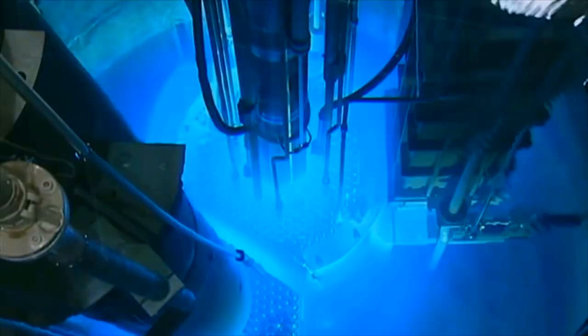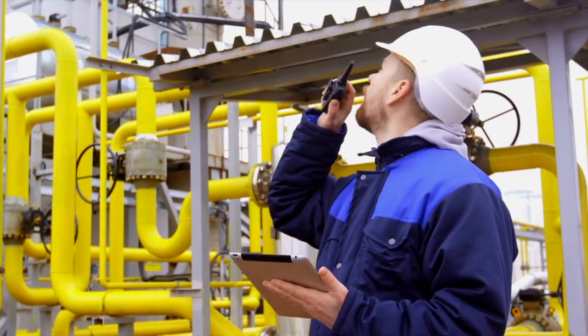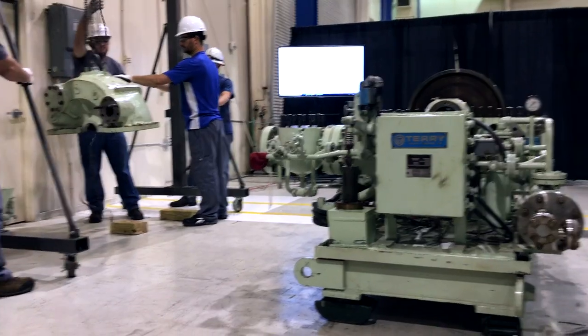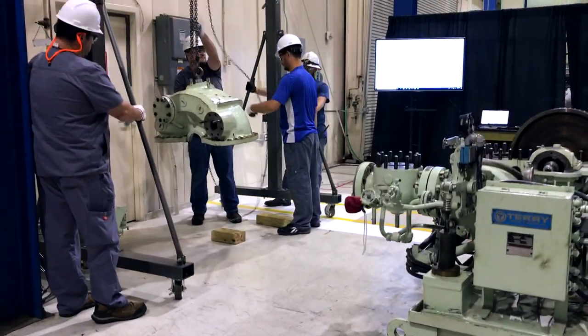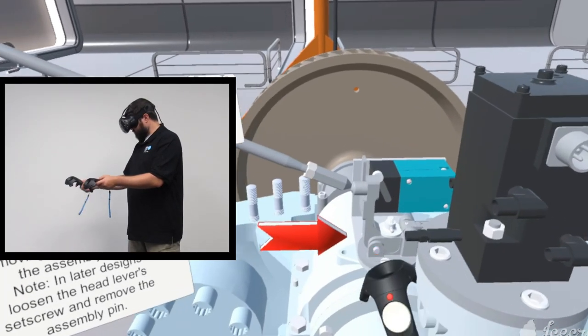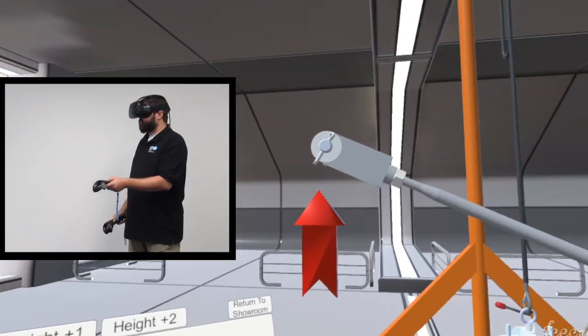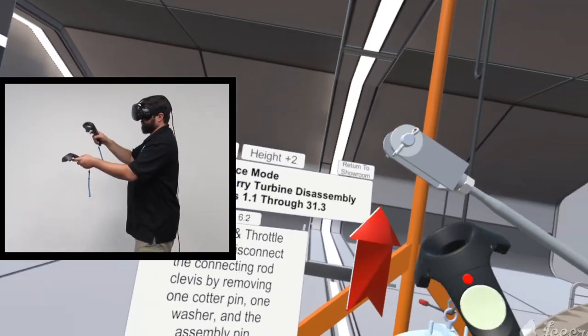EPRI's Nuclear Maintenance Application Center is working every day to deliver proven practical techniques and methods to reduce maintenance costs and improve equipment reliability at nuclear power plants. One challenge plants face is providing maintenance workers with effective training at a reasonable cost, particularly for large equipment and infrequently performed maintenance tasks. Virtual reality training has the potential to improve worker proficiency and thus reduce rework and maintenance-induced errors while reducing the overall cost of plant maintenance programs.